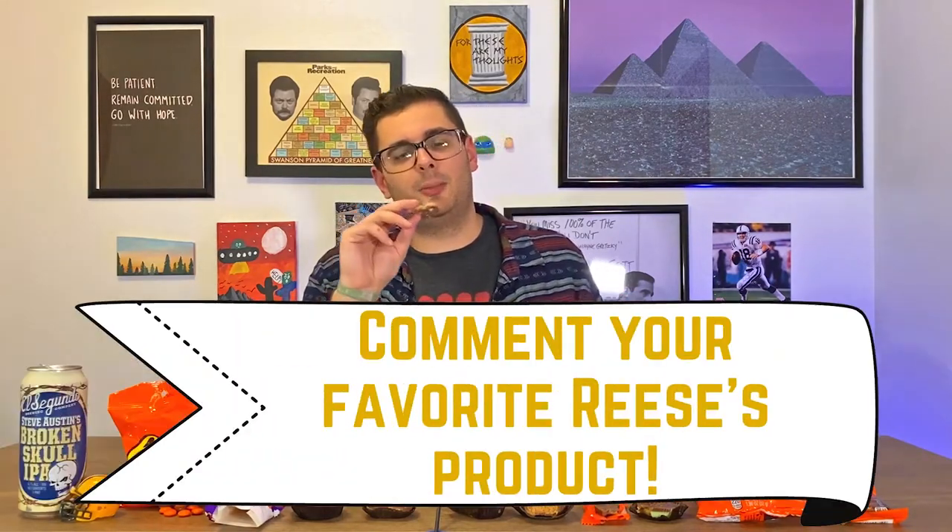Another bagged snack — Reese's Dipped Pretzels. It's a salty pretzel dipped in peanut butter and drizzled with chocolate. I don't like pretzels. Maybe you love pretzels and this is your favorite Reese's snack — make sure you comment below. But yeah, that one's going straight in the garbage. And it made it in the garbage. That was awesome.